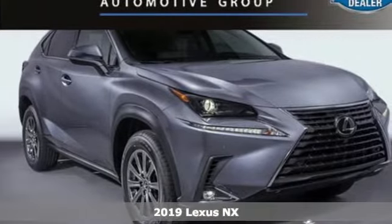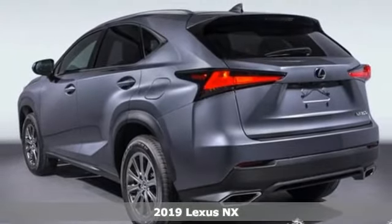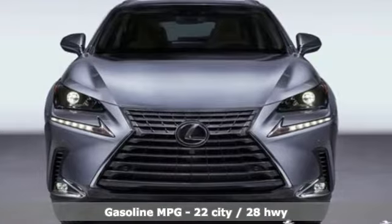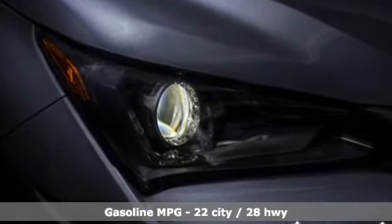It's a new 2019 Lexus NX. By combining intuitive technology with a design that is aggressive outside and comforting inside, this NX takes the crossover beyond utility. And with features like these, every drive is a pleasure.